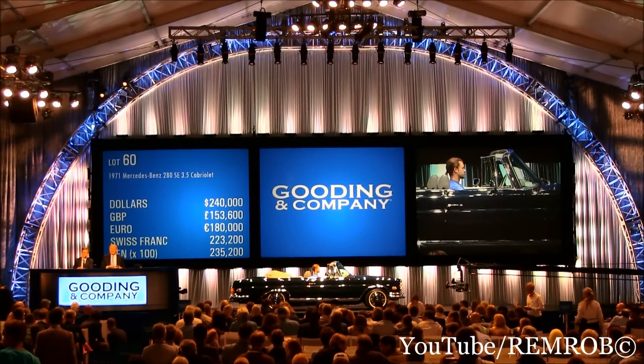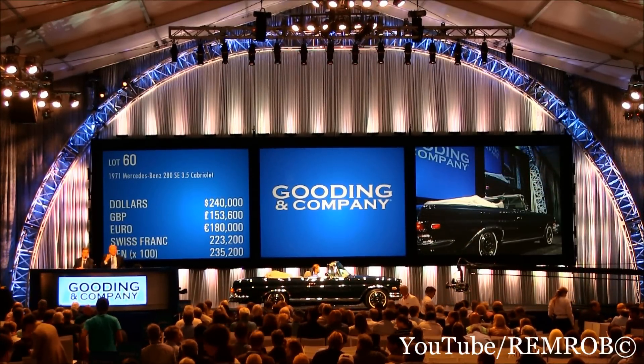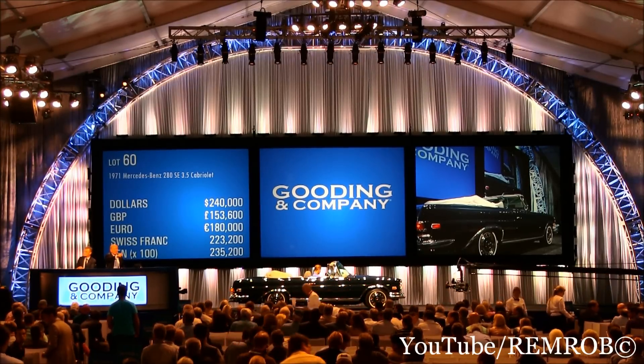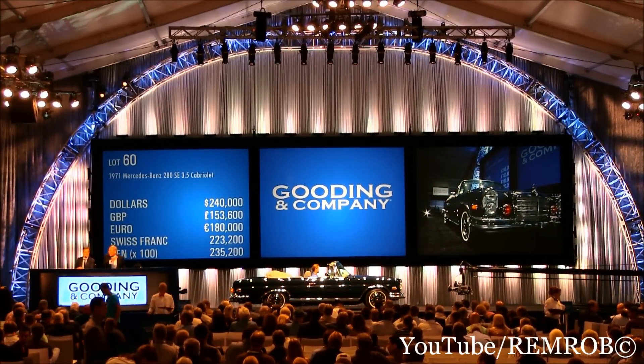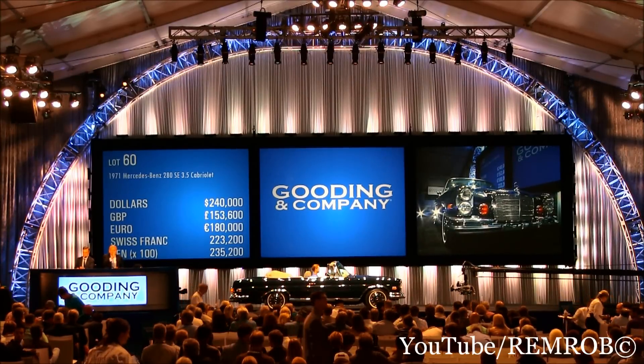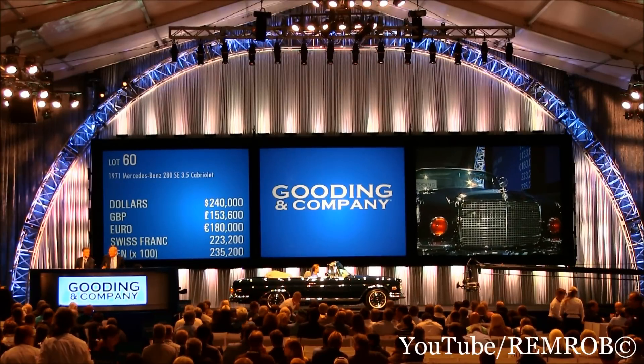We all have a long way to go here. This is wonderful. $240,000. You're losing it on the telephone. $240,000 — I have your bid, sir. $240,000 in the middle of the room. You're ready all round. $240,000. At $240,000.